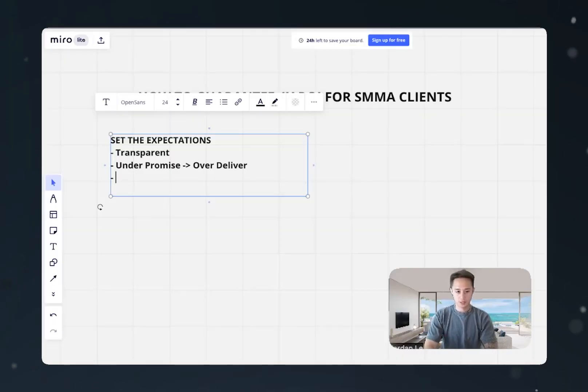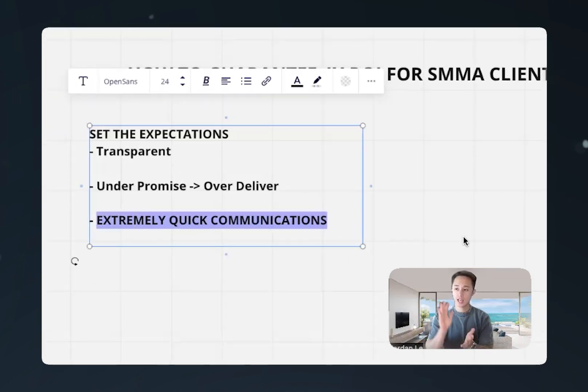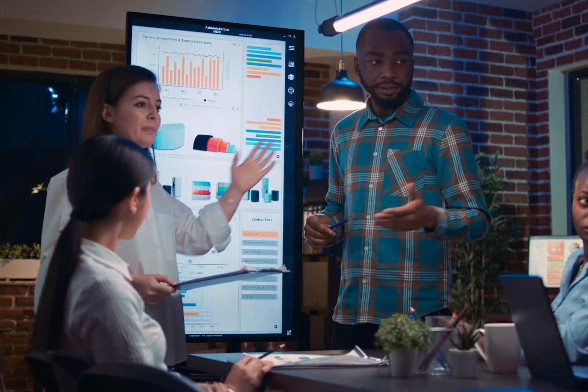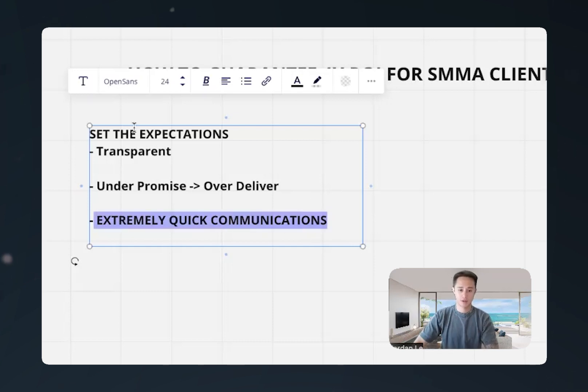The next thing you want to have is extremely quick communications. This is the difference between big marketing companies and my boutique marketing company. Most marketing companies might take one business day or a few hours to respond. If you're a boutique marketing company with fewer than 10 clients, you should be able to answer every single client's email or concern. I remember getting email questions at 11 o'clock PM and I would still get back to them. That's what really set my agency apart. Implement this for yourself.